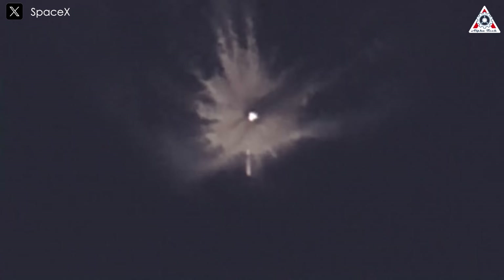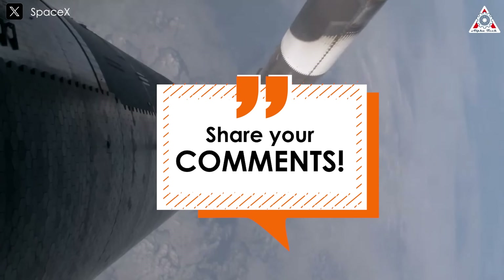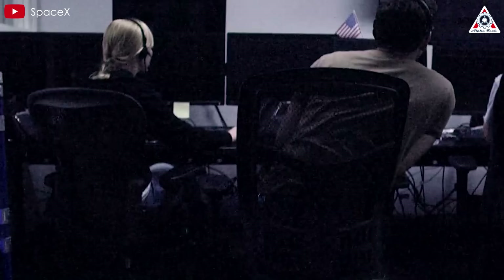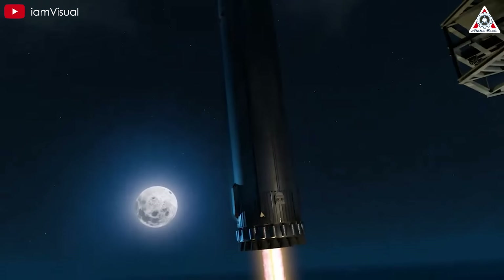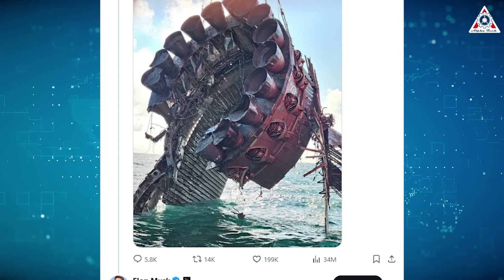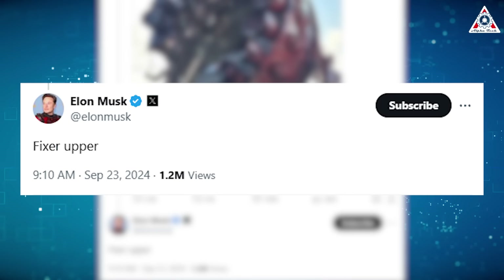What do you think caused such severe destruction to Super Heavy's B-11? Share your thoughts in the comments below. Recovering the parts of B-11 would give SpaceX an advantage in studying what happened to the remaining components, which would help prepare for the upcoming fifth flight when SpaceX aims to land Super Heavy and possibly catch it with Mechazilla. This rocket still has much room for improvement, as Elon tweeted: 'Fixer Upper.' It shows that although Starship may not be perfect yet, it's a work in progress with immense potential.